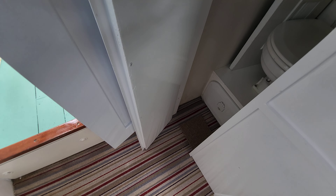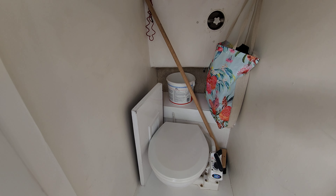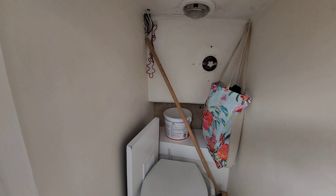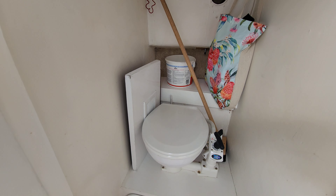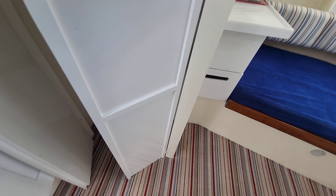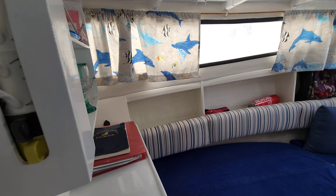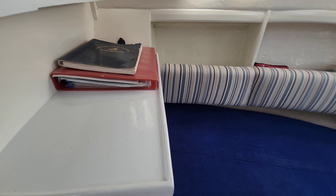Just in here is a very good sized, usable heads for the size of this boat — all very nice. And a little nav station there with a chart table.